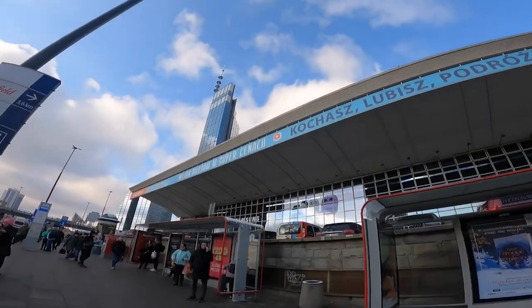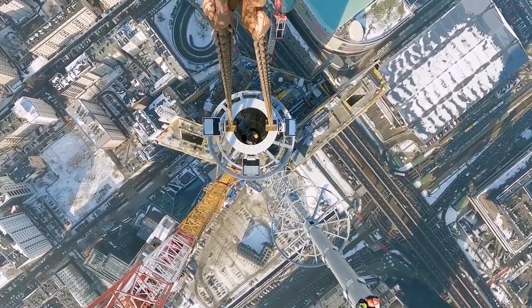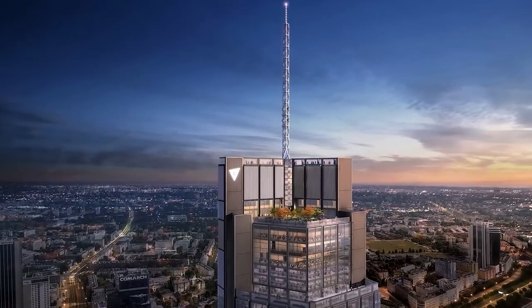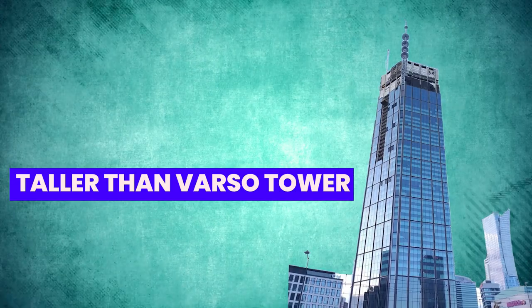The two tallest skyscrapers in the EU after the Varso Tower are the 56-story Commerzbank Tower, which is 259 meters tall, and the 63-story Trade Fair Tower, which is 257 meters tall. But the World Trade Center North Tower, at 1,368 feet, is taller than Varso Tower.